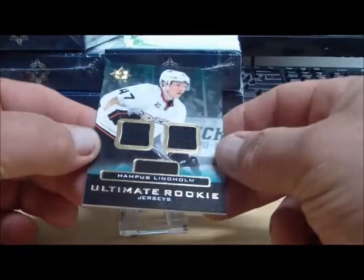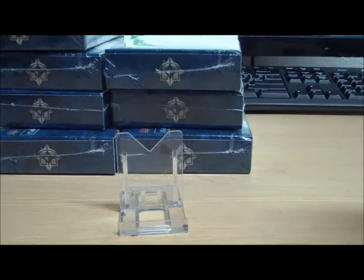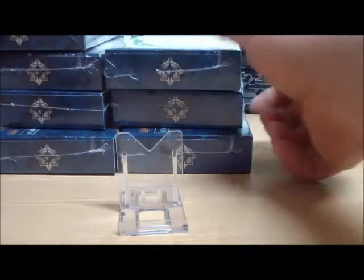For the Ducks: Hampus Lindholm Ultimate Rookie Dual Jersey Card. Our Ducks are also classy, and we're going to hit that one time tonight — maybe not. I think one of the boys there has used it for a toy somewhere. I didn't throw it away, Hot Rod — I just can't seem to locate it. It is most likely underneath the desk.